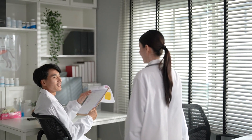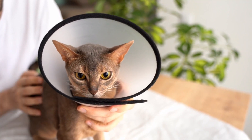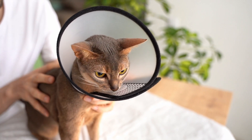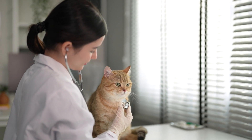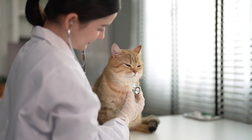Understanding these common cat health issues empowers cat owners to be proactive in their pets' care. Regular veterinary checkups, a balanced diet, proper hydration, and a loving home environment are essential components of ensuring your feline companion's well-being. In the following sections, we will continue our exploration of cat health issues, uncovering more challenges that cats may encounter in their lives.